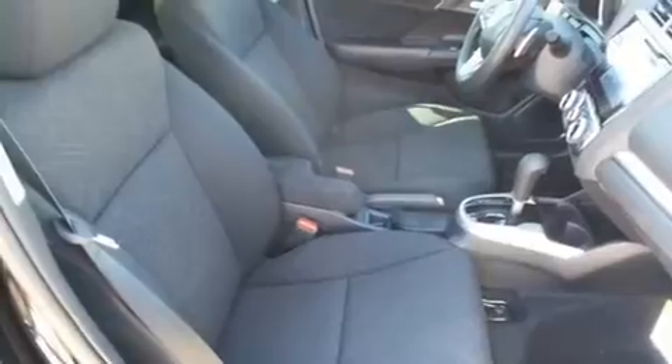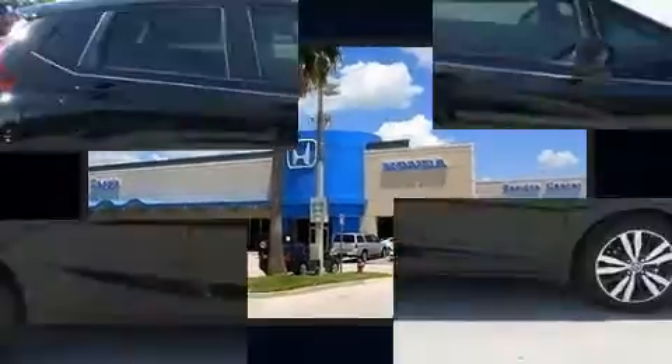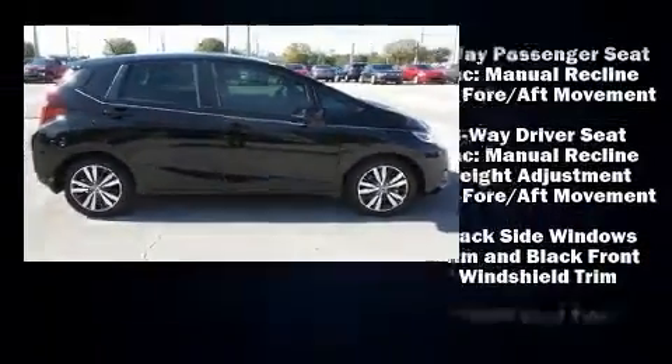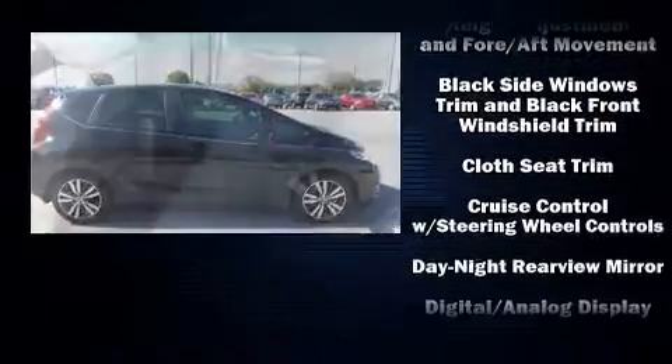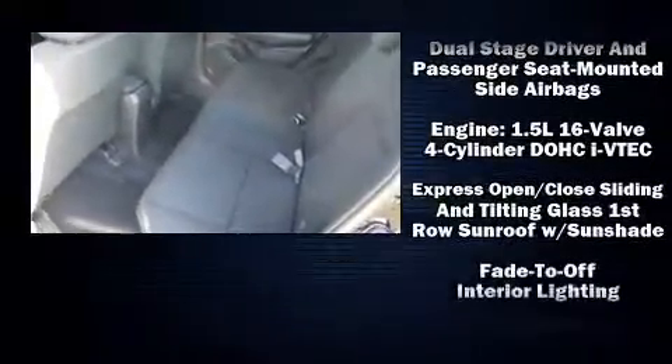Storage solutions are integrated throughout the interior, demonstrating thoughtful attention to detail. Enjoy your favorite music via the stereo system, which includes a CD player with MP3 capability, steering wheel-mounted audio controls, and six well-positioned speakers.